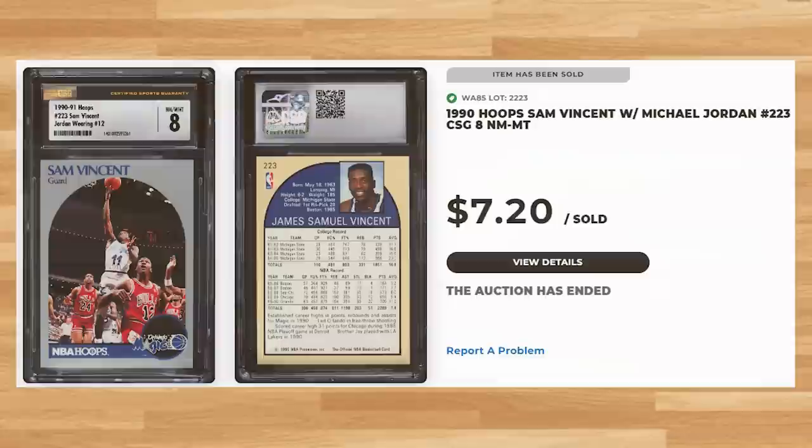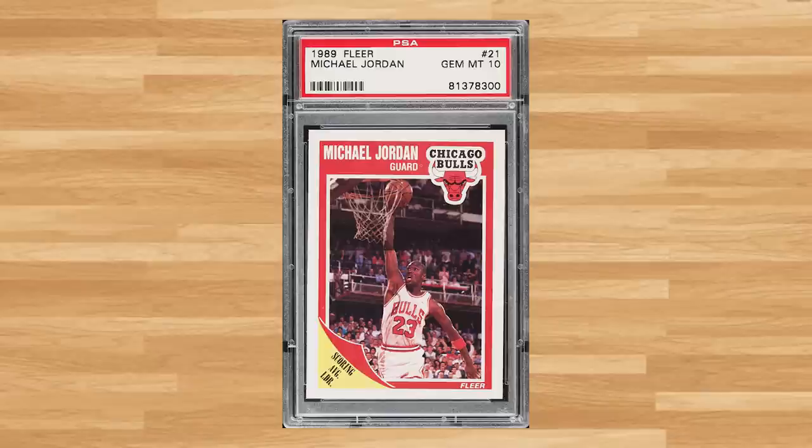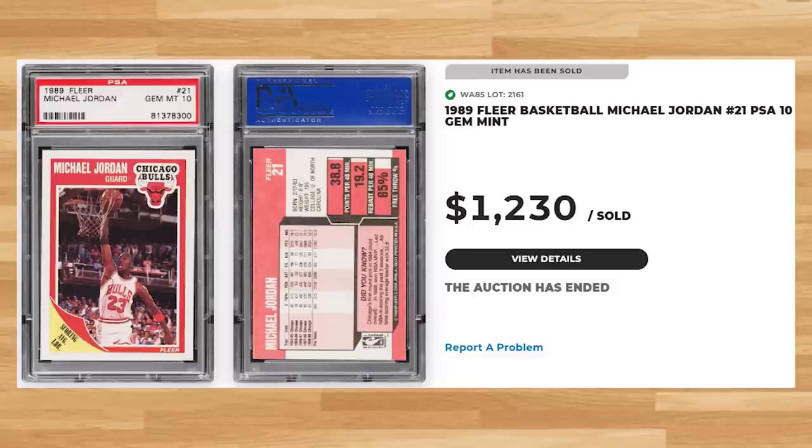Kicking off the top 5 of today's list is this 1989 Fleer Michael Jordan, card number 21. This was a PSA 10 and it sold for $1,230. Graded just over 22,000 times by PSA, this Jordan is a pop of 1,139 in a PSA 10.